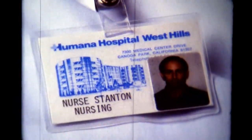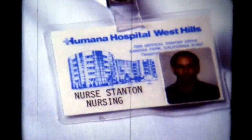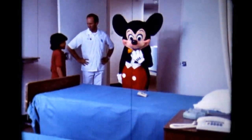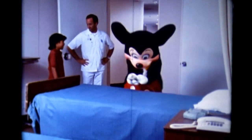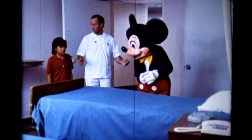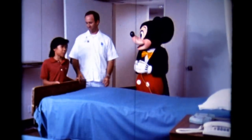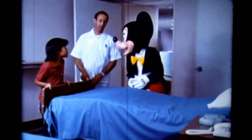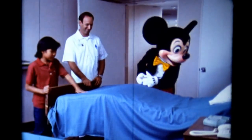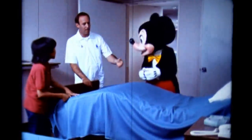The hospital workers all wear badges, so you know who they are, too. Hi, Mickey and Robert. Hi! I heard you were coming. Nurse Stanton? Guys are nurses, too? Oh, you bet. What do you think of our patients' rooms? It doesn't look like my room at home. There are lots of things here that are different than your room at home. Even the bed. With that button, we can make the bed move up and down.